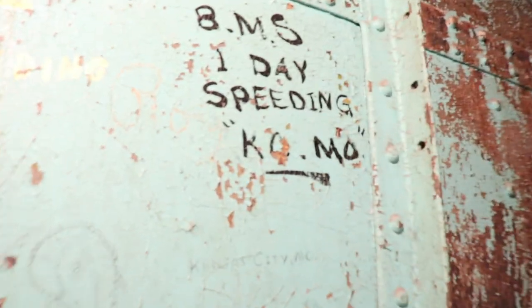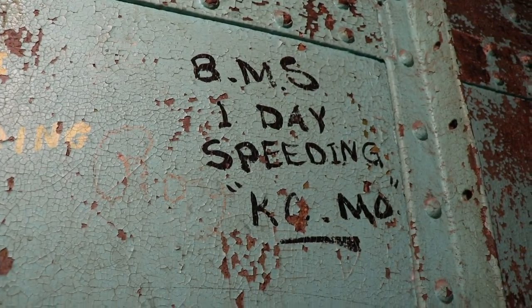Highway 40 runs right through downtown — that was your main interstate to get across before I-70 came in. So if you got caught speeding on a Friday night, this is where you got to spend the weekend waiting to talk to the judge on Monday morning. Some of our graffiti here are from those speeders. Hopefully they learned their lesson. That's why when the speed limit says 20, you go 20.